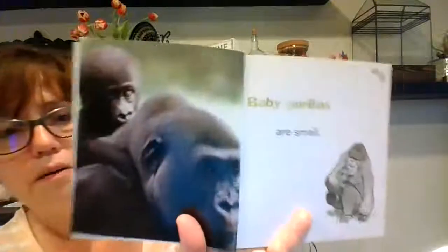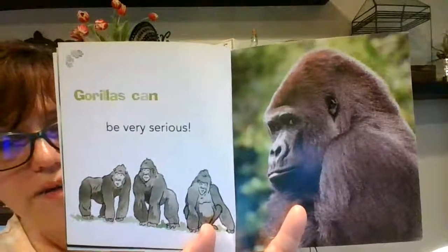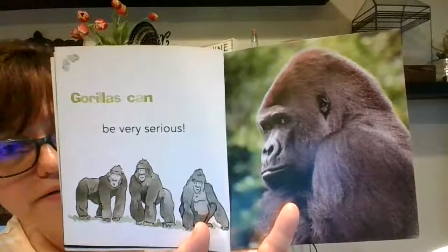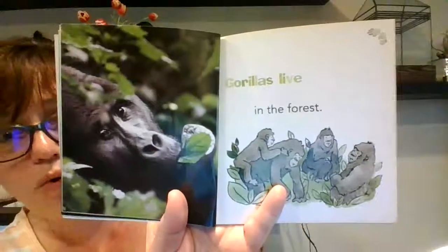So let's read about apes. Grown-up gorillas are big. Baby gorillas are small — yeah, that's small like a baby, like a human baby. Gorillas can be very serious. That's a serious face.